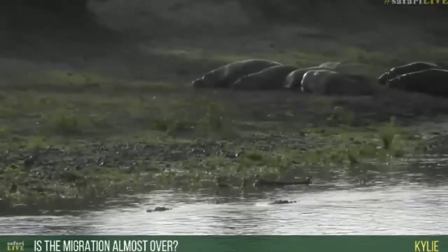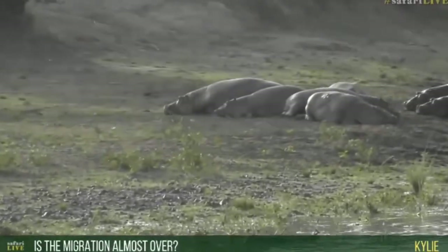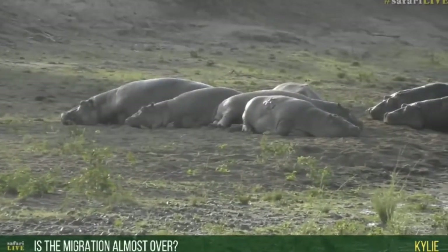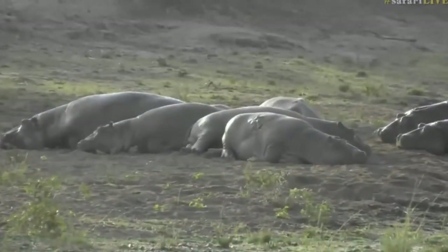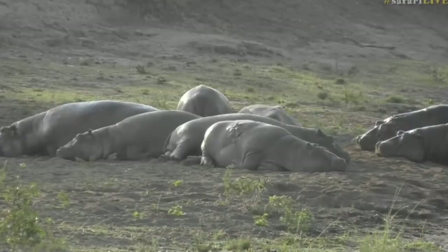Kylie, you want to know if the migration is almost over. We need to put to bed a couple of misconceptions. The thing to realize is that the migration never ends - it is a continuous movement of animals that happens throughout the year. In this particular area, the Mara Triangle where we are now, it is most certainly not finished.